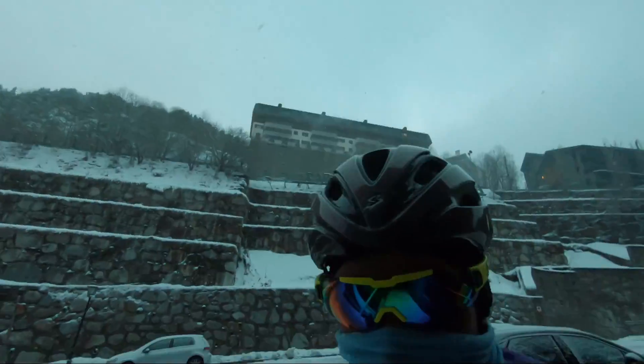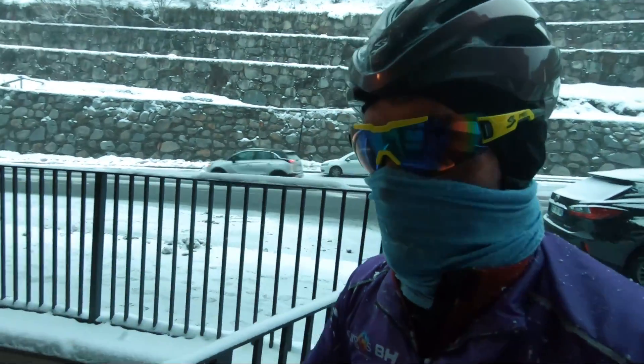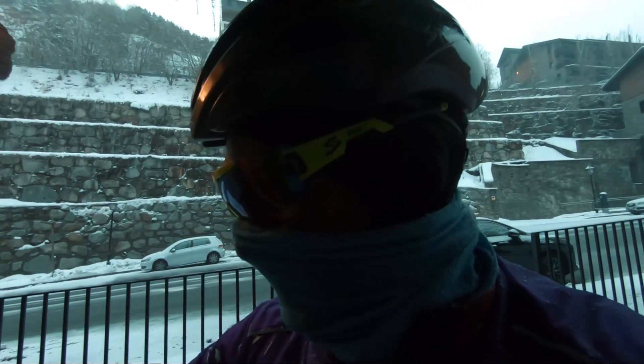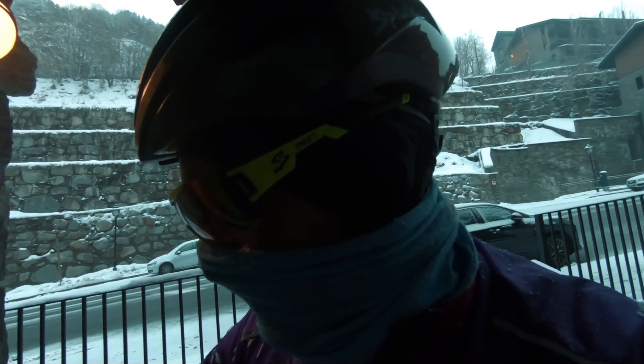Minus 5.3 degrees. That's pretty cold with the wind chill factor as well. A little bit shit — I can't even feel my fingers.